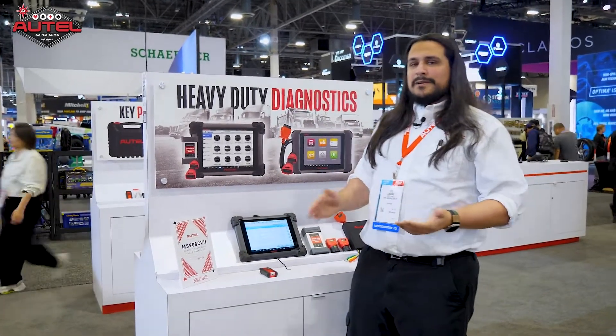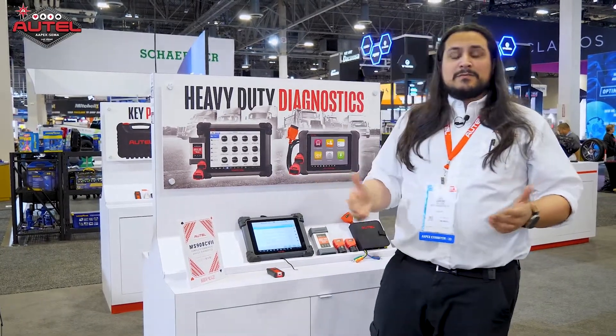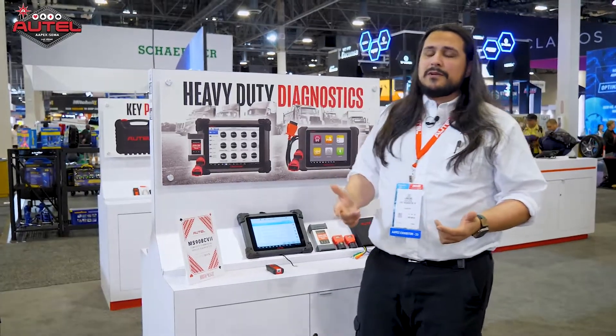We still cover on-highway, so you've got your light, medium, and heavy duty coverage. Think of it as something as small as a Ford Ranger or an S10 pickup all the way up to your tractor trailers, school buses, and emergency vehicles like fire trucks and ambulances.